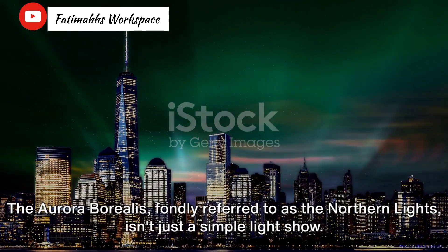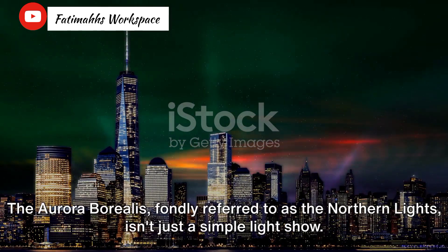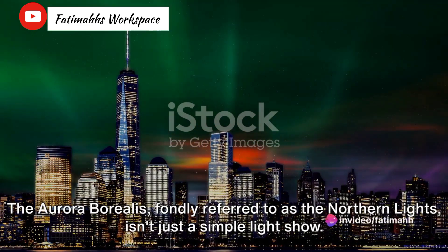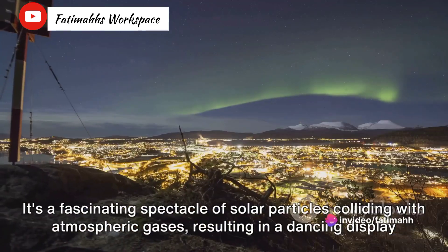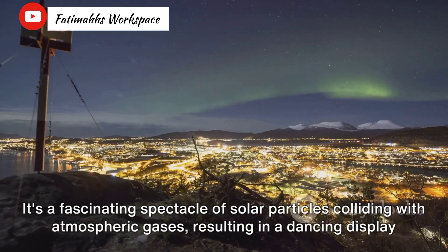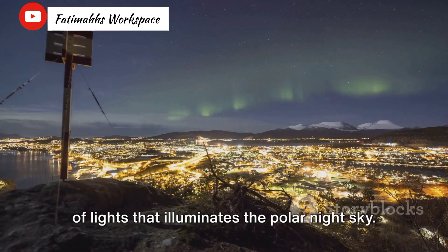The Aurora Borealis, fondly referred to as the Northern Lights, isn't just a simple light show. It's a fascinating spectacle of solar particles colliding with atmospheric gases, resulting in a dancing display of lights that illuminates the polar night sky.